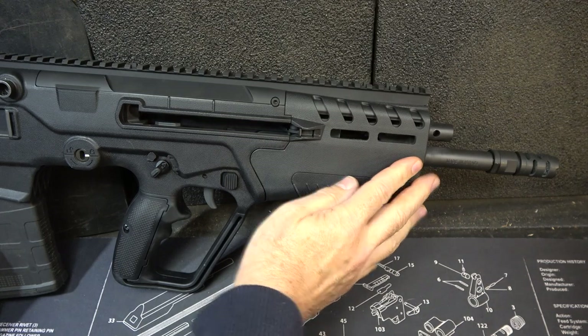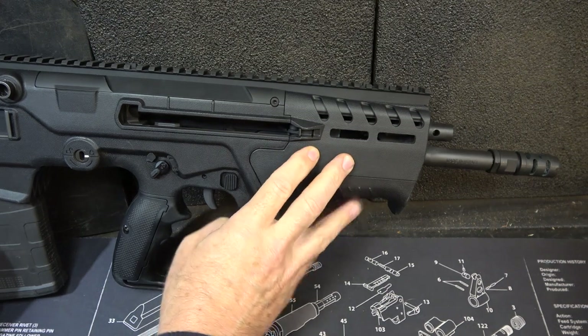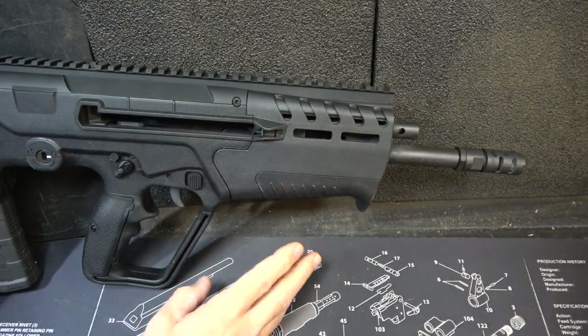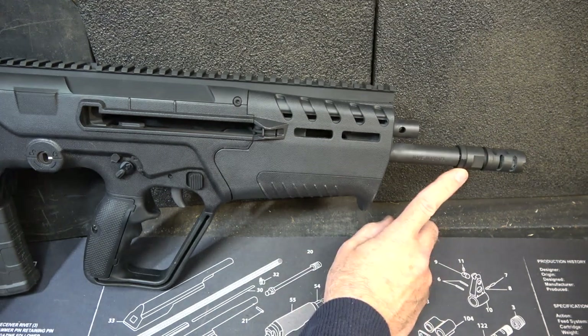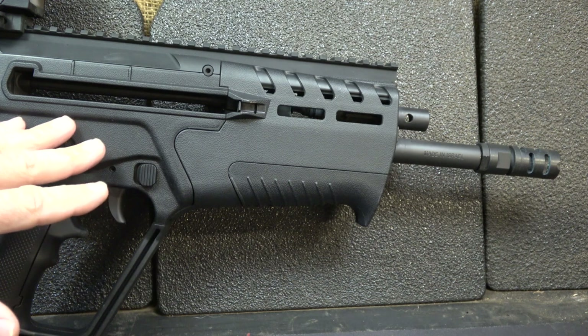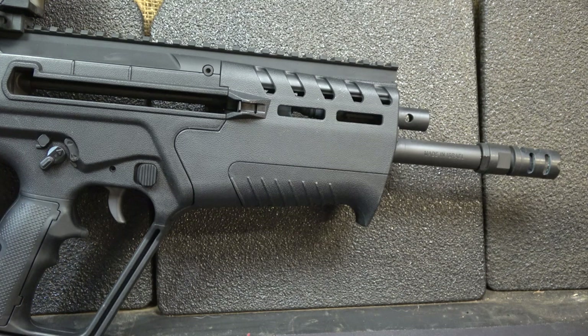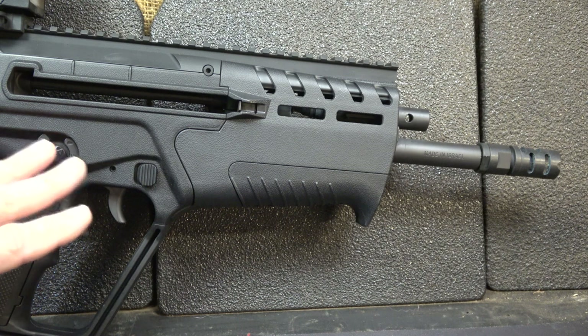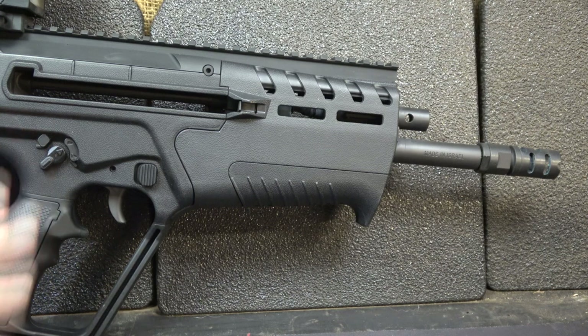The barrel is 16 inches and extends all the way back to the chamber. It is cold hammer forged and chrome lined with a 1-in-12 twist rate. The muzzle brake is very effective, and the thread pitch is 5/8x28. With a 1-in-12 twist, it handles lighter .308 bullets better — 150 grain and below is really what this rifle was designed for. Getting up into 167, 168, or 180 grain, it won't stabilize quite like a 1-in-10 twist. You'll get much better accuracy with the lighter weight bullets.